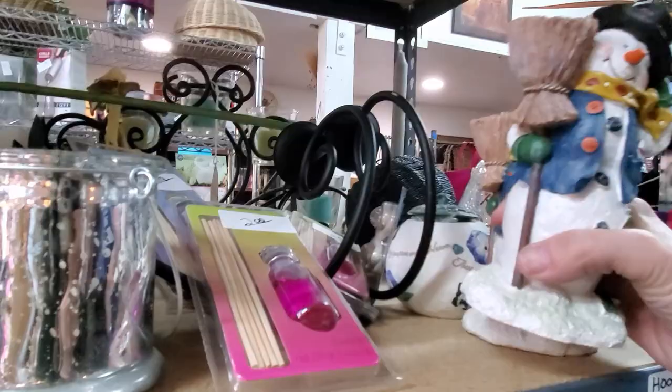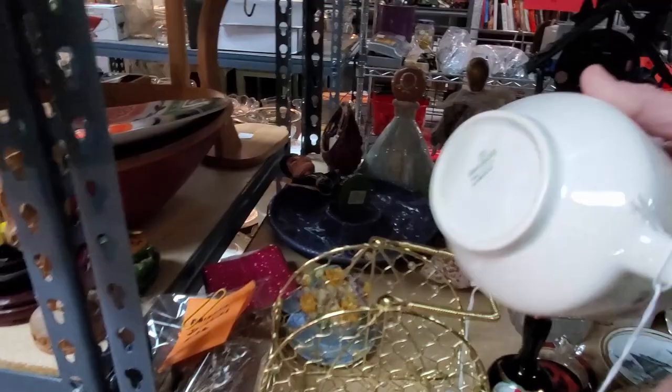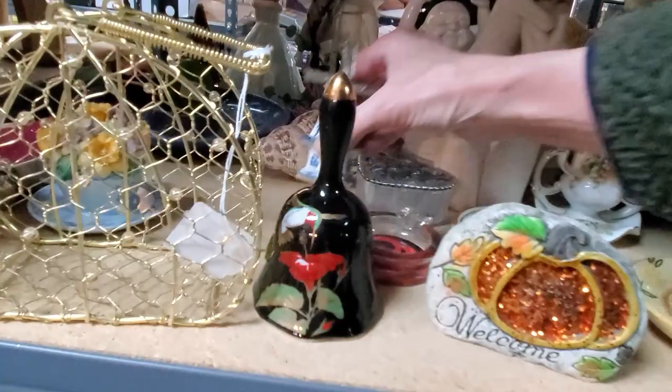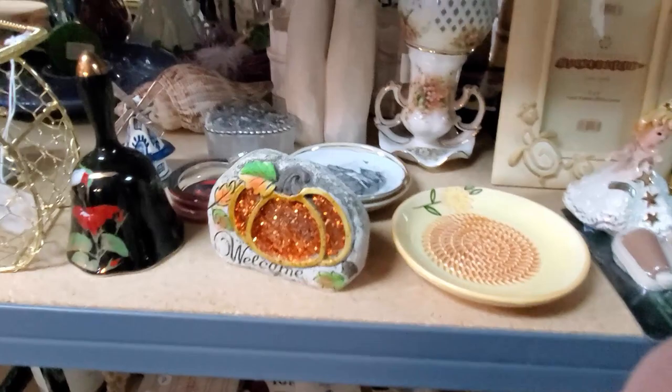Nice. A very pretty gravy boat. It's a Homer Lachlan. It's only $2, so I think we're going to get that. And now I know this is for garlic — a grater plate, yep, for the garlic.